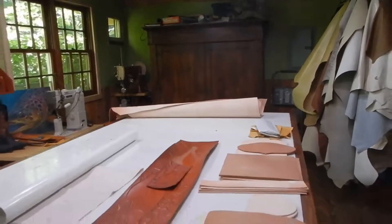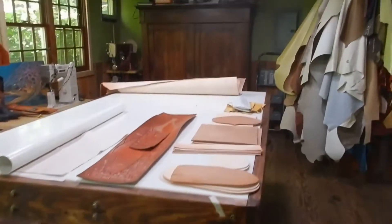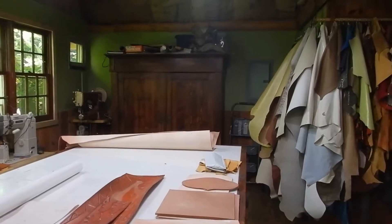So there, that's my new workspace, thanks to Burt. We busted her butt and we're very happy.